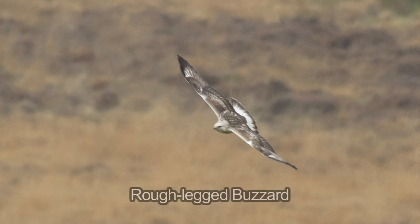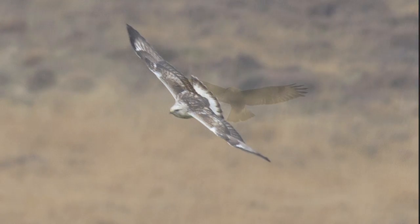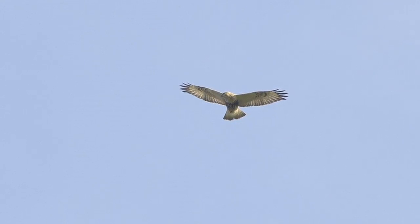Roughleg buzzard is the northern counterpart of common buzzard and breeds in Scandinavia and northern Russia. The entire population is migratory, wintering in central and eastern Europe. However, every year a handful of birds appear in the UK, usually along the east coast.